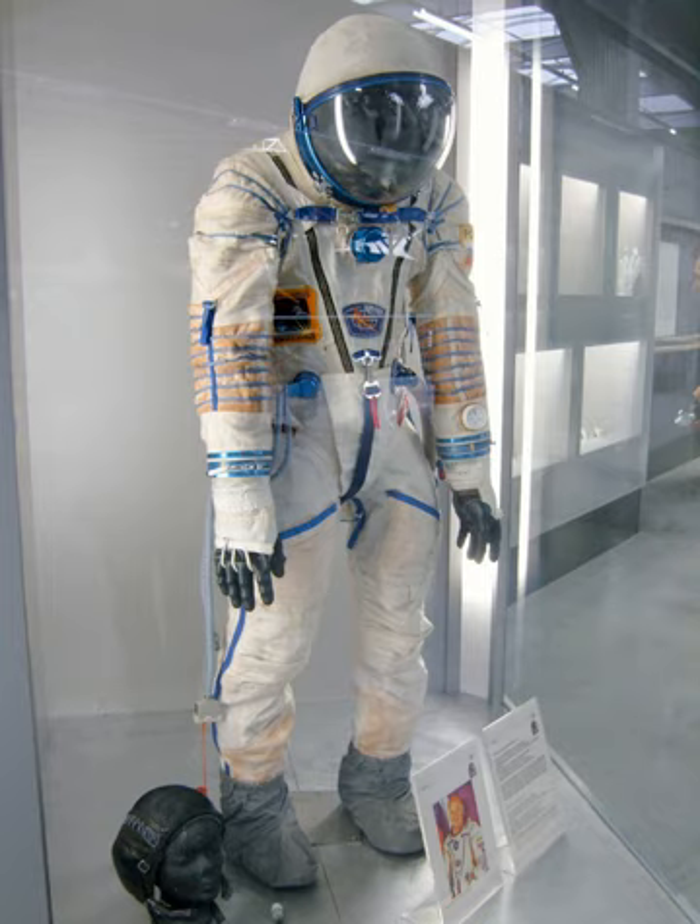The Sokol Kr was a version intended for use with the TKS spacecraft, which was to be used as part of the Almaz program. The suit was never used as the TKS never flew with a crew. Its main difference was that it was designed to work with a regenerative life support system.